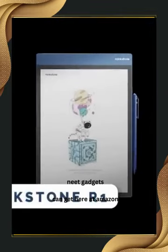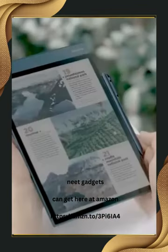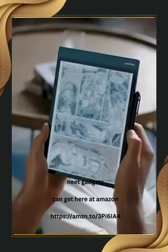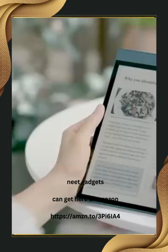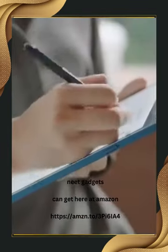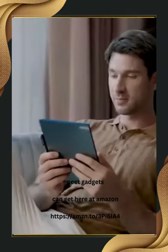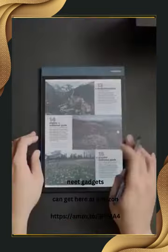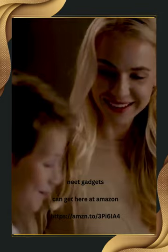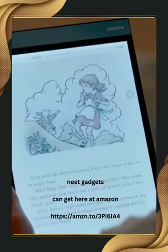The Rankstone R1 is a paper tablet that brings the joy of reading on paper to the digital world. With the highest color display among all color e-paper devices, it's perfect for reading, writing, working, and entertainment. Experience the comfort of reading anytime with Rankstone's Natural Low Light Technology, while the sleek design and long battery life make it ideal for travel. Take notes effortlessly with the paper-like writing experience and share your work with ease. Enjoy an unparalleled reading experience and a fully functional Android tablet, while protecting the environment.